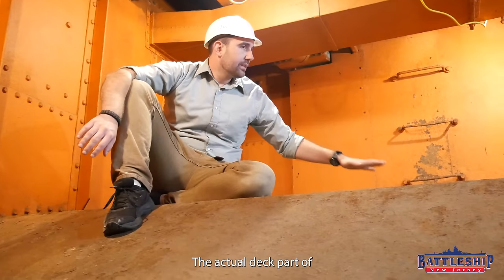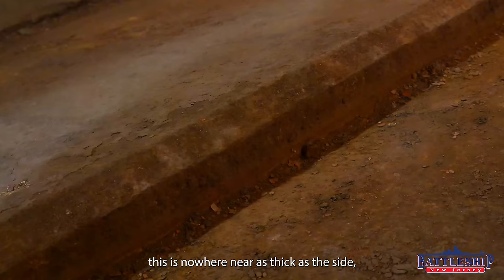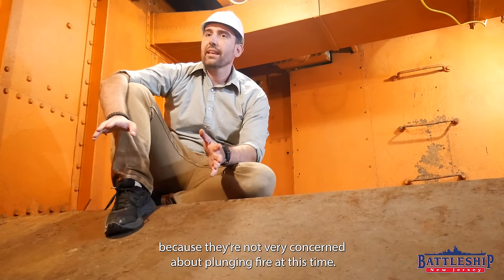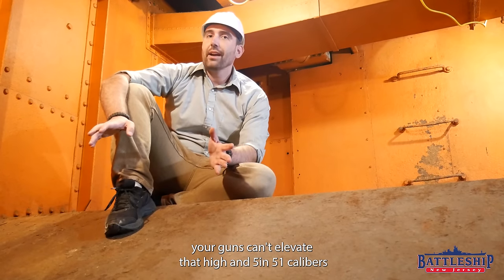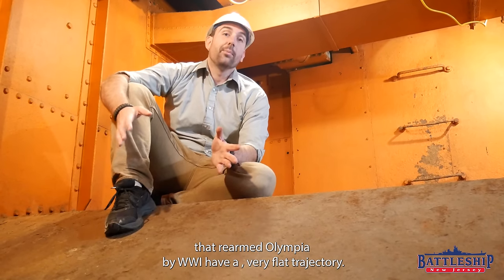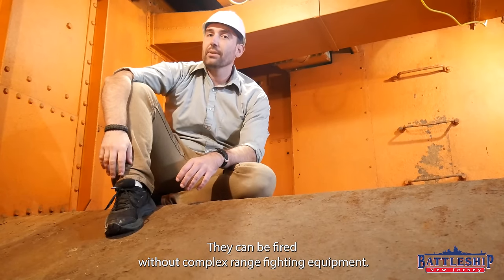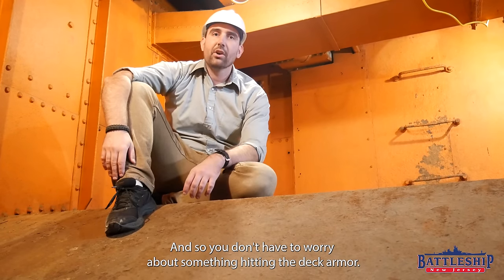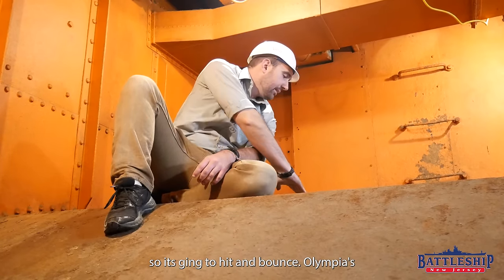The actual deck part of this is nowhere near as thick as the side, because they're not really concerned about plunging fire at this time period. You don't really have fire control systems that can accurately aim at those ranges, and your guns can't elevate that high. The best guns of the period — 5-inch 51-caliber guns that re-armed Olympia by World War I — have a very flat trajectory so they can be fired without complex range-finding equipment. So you don't have to worry about something hitting the deck armor; if it does, it's probably on a very flat trajectory and it's going to hit and bounce.